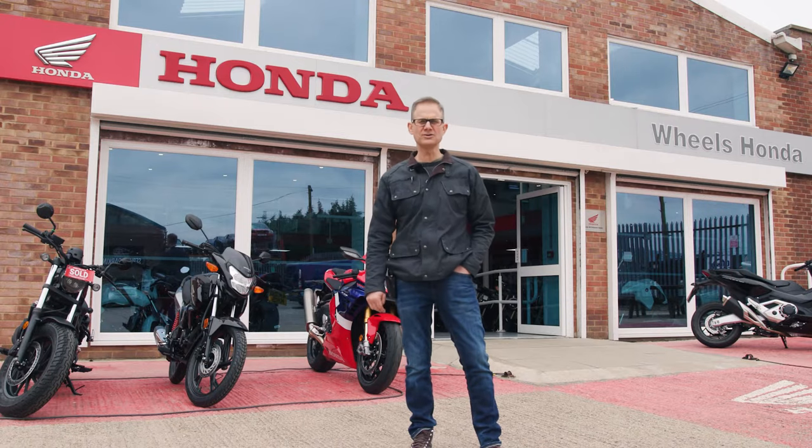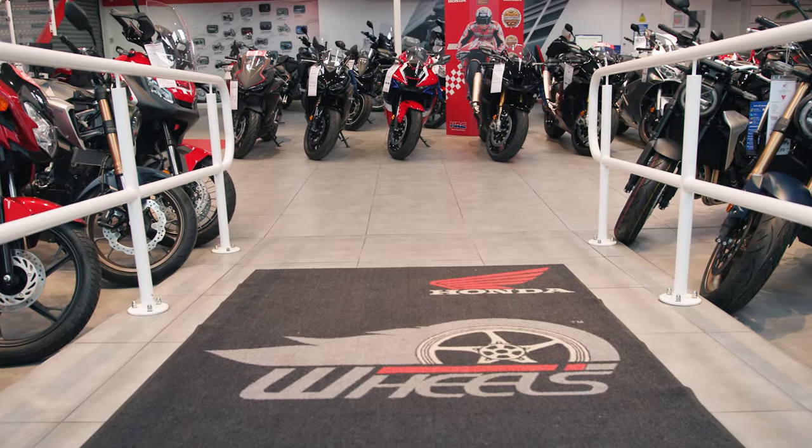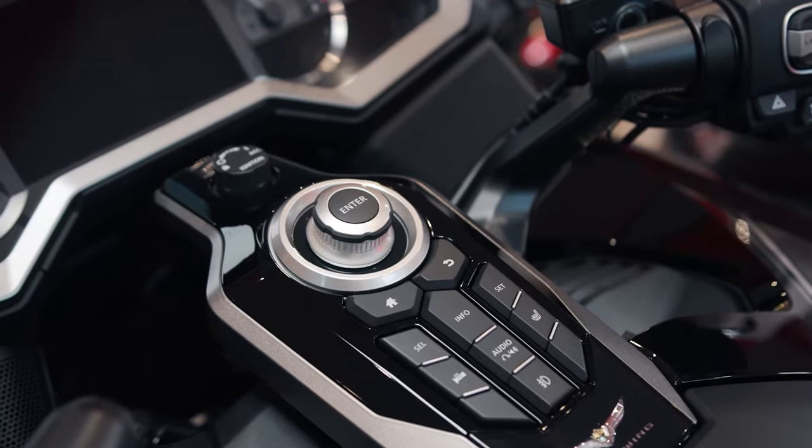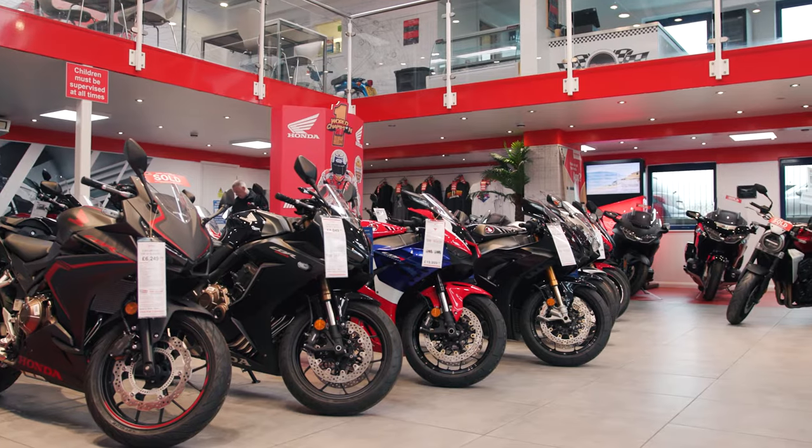We're also the region's largest Honda dealer — with a showroom full of Hondas. We're a Honda dealer, a specialised corporate dealer and an official Goldwing centre.